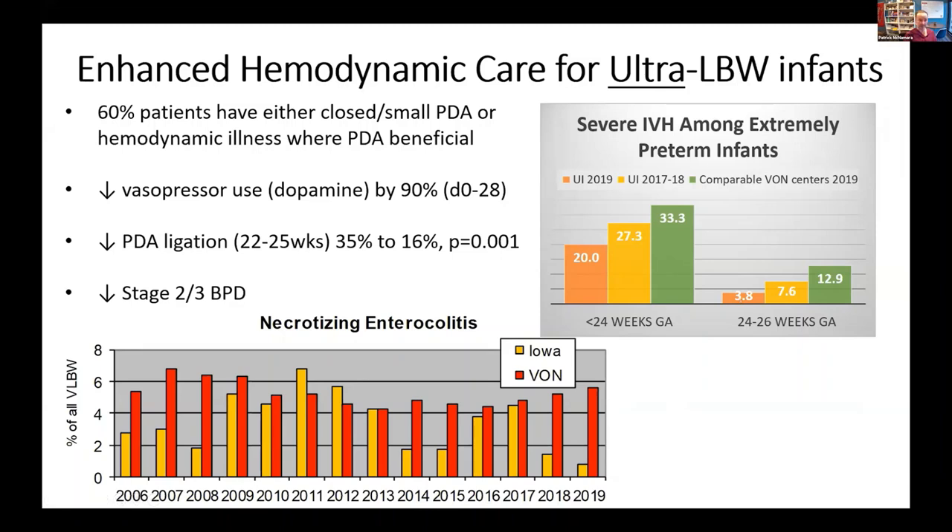Why is this relevant to today's talk? One of the two surprises we got were: first, a fairly substantial reduction in the incidence of severe BPD, and second, a substantial reduction in the rates of necrotizing enterocolitis — such that our rates of NEC are only 1% now. These were unintended, unanticipated benefits of early targeted intervention.